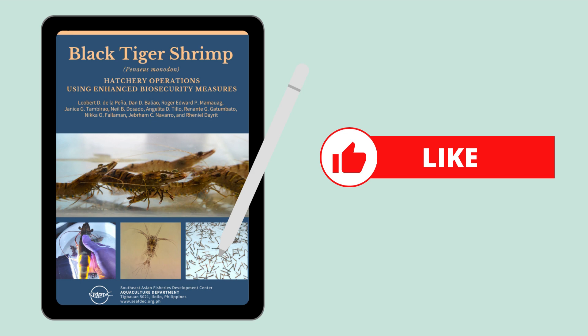And that's it for the Black Tiger Shrimp hatchery operations using enhanced biosecurity measures manual. Thank you.